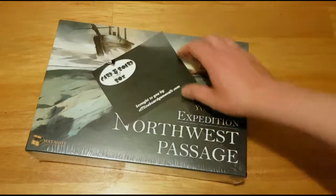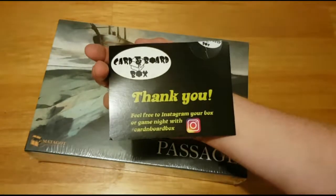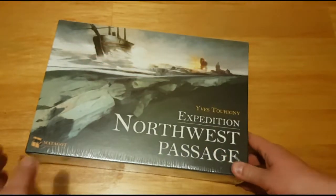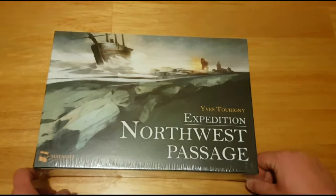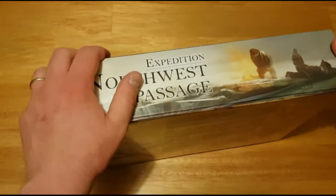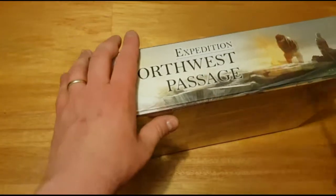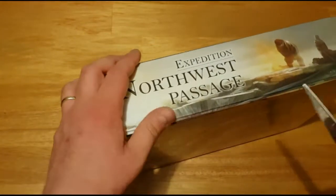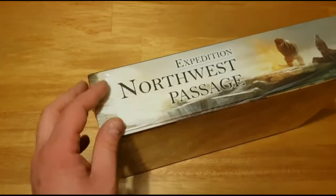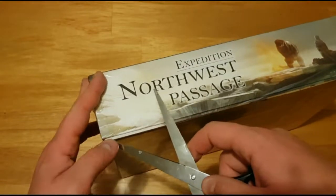Today I got my Cards and Boards subscription. This month I got Expedition: Northwest Passage. I don't know a whole lot about this other than it's a racing game. It was wrapped up nicely when I got it, but I didn't want to wait so I opened it up before I started recording, just to see what it was so I can look into it.